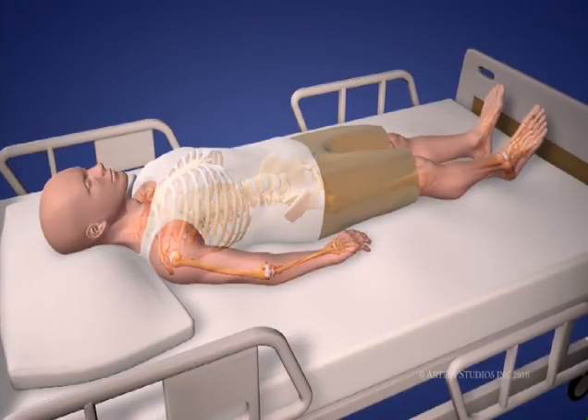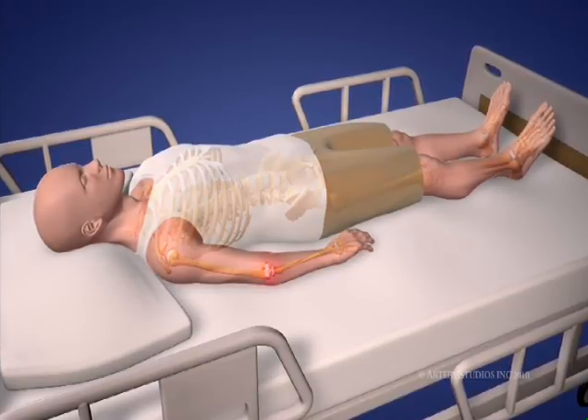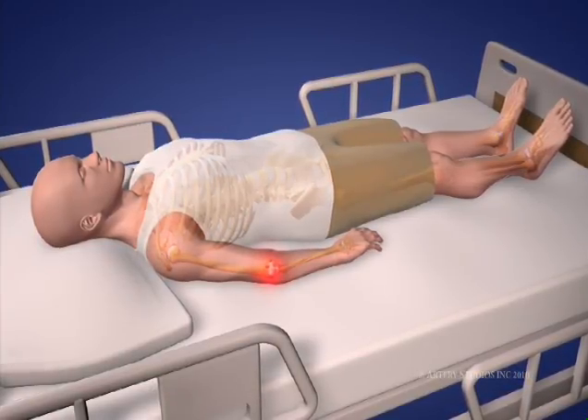Special care must be taken to protect your skin, because skin breakdown — also known as a pressure sore or ulcer — is a very serious condition for people with spinal cord injuries.